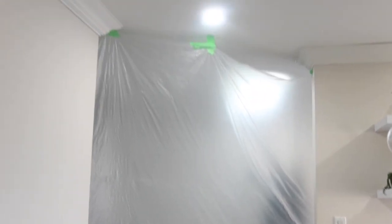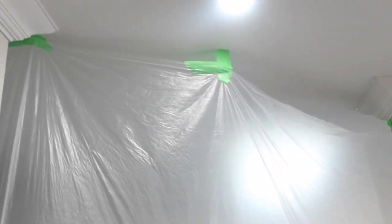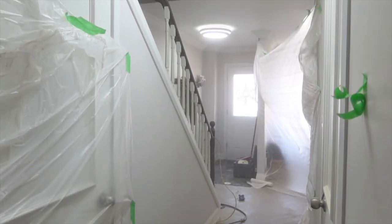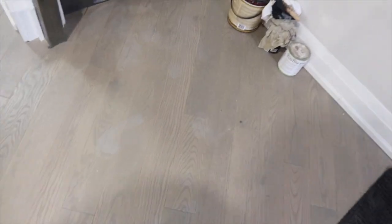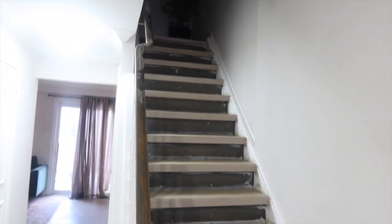Alright, the contractors are here — got here on time, very punctual. They taped up all the doorways and openings in my hallways because this was a very dusty undertaking. Sanding creates a lot of dust and stuff flying all over the place, so I love that they did that. I stayed out of their way so I didn't get much footage.